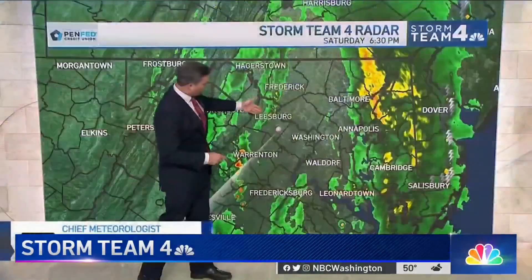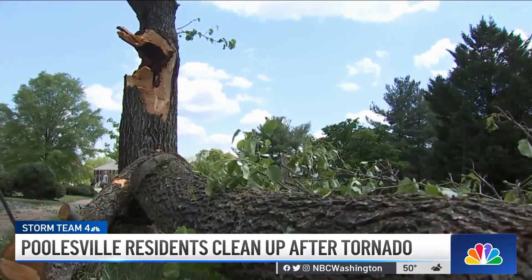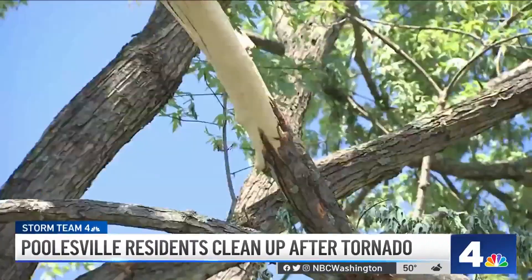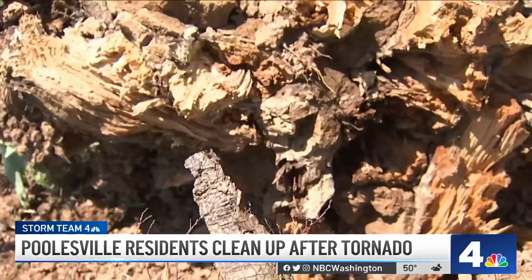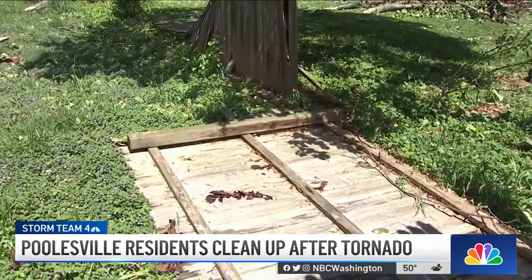Folks in Poolsville were expecting thunderstorms — they weren't expecting this. It was an EF0 tornado, the classification for winds between 65 and 85 miles per hour. The winds that hit Poolsville were clocked at 75 miles per hour. That's still on the low end of the Fujita scale, but at the high end of the scary scale.